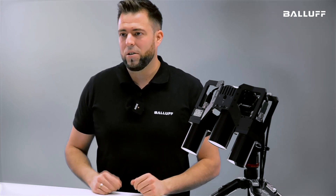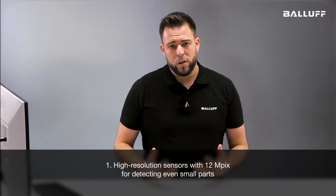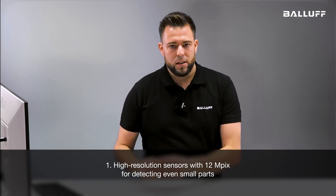Why is that so? First, because it has a very high resolution that enables you in robotic applications to detect also smaller parts than before with smaller resolution cameras.